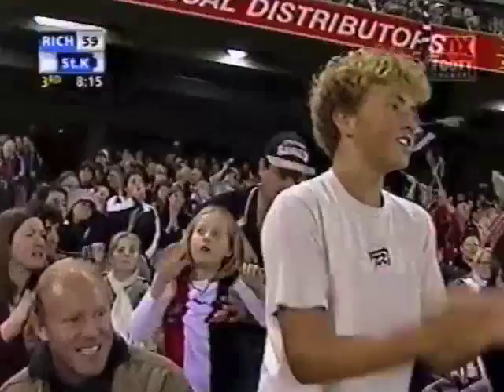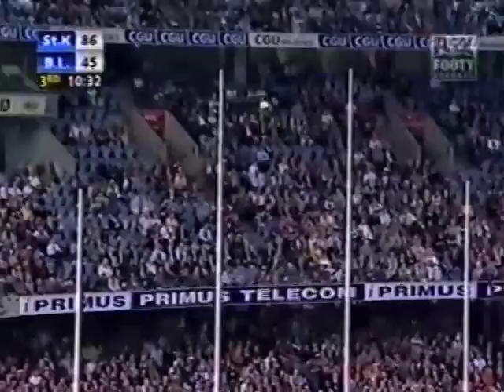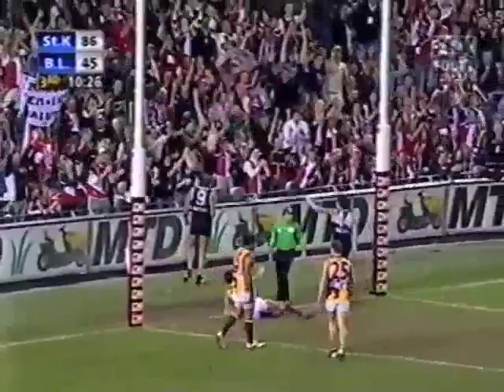Bad luck for the Saints — Riewoldt knocked it down, Mill missed it. Hamill across to Del Santo, stood up on the tackle. Gets it back to Montagna — long to the square. Back goes Fraser and hacks at it mid-air for a goal.